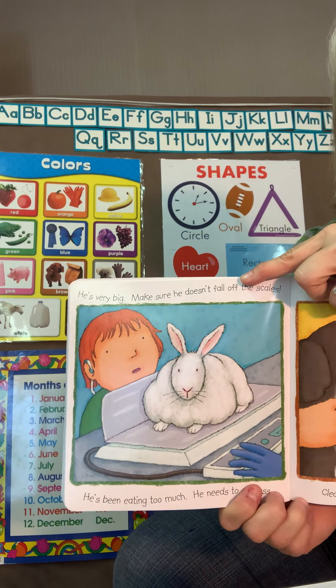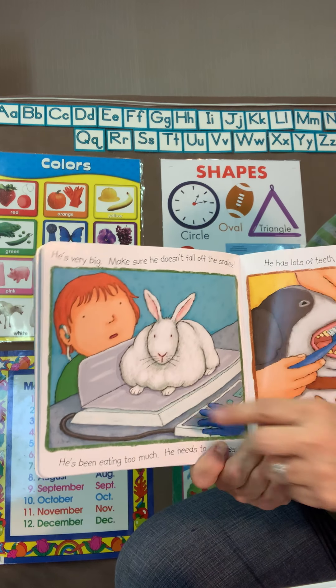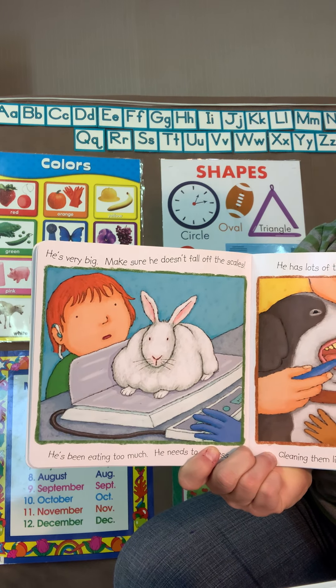Uh oh, this bunny rabbit is a little bit too big. The doctor weighed him and said that he needs to lose some weight — he's too big.